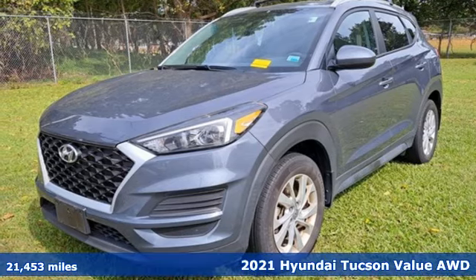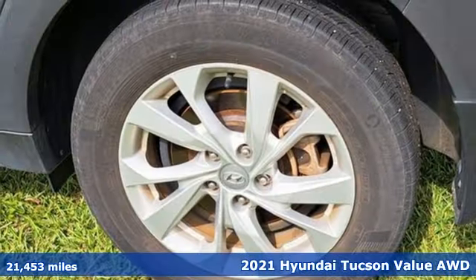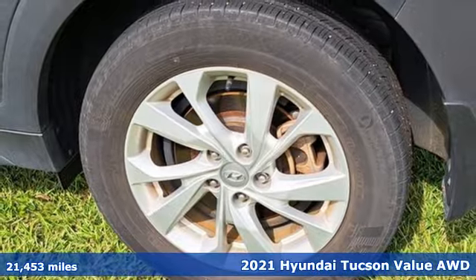It's a 2021 Hyundai Tucson. Challenging convention to find a better way — it's the Hyundai way.